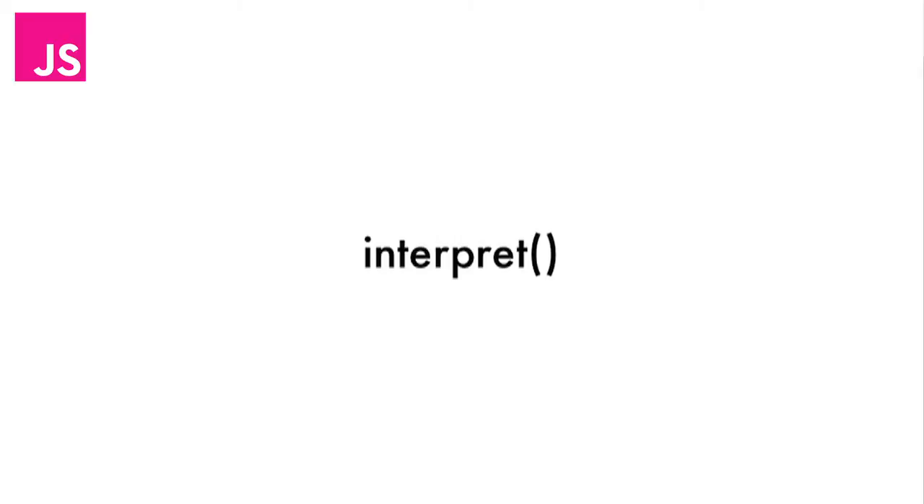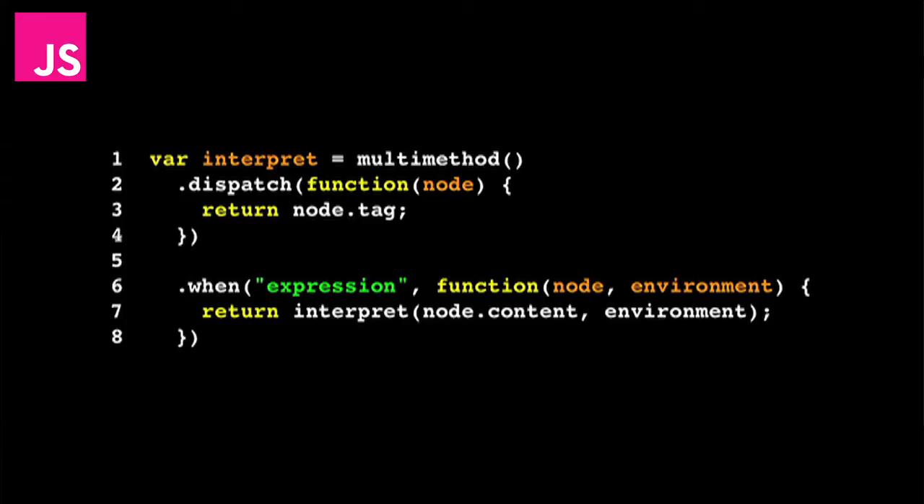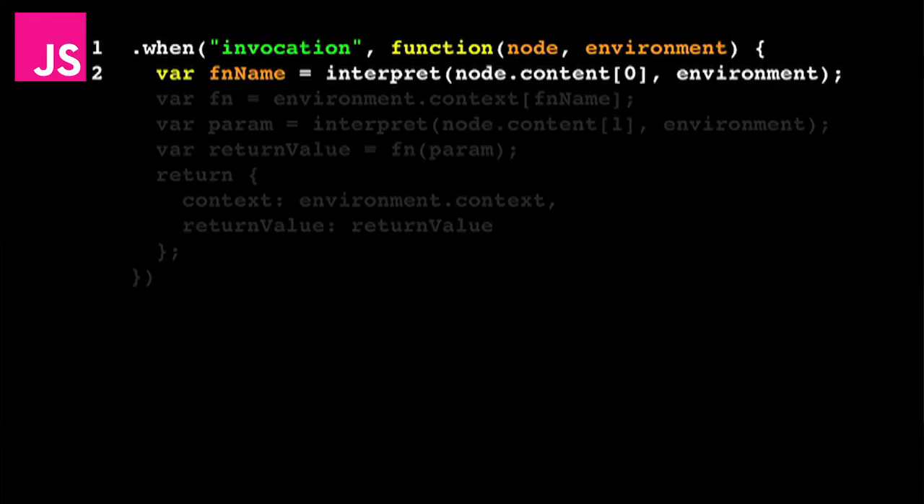Here's the real interpret function. We've got a dispatch function that tells us which version to run. The first function is for an expression node — on line seven we look at the node, grab the content, which in the case of an expression node is the whole rest of the tree, and then just call interpret again — so we recurse — which will result in running the invocation function.